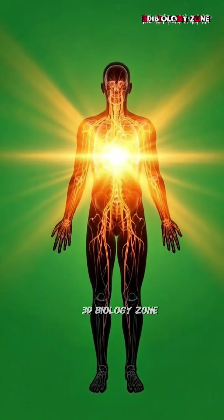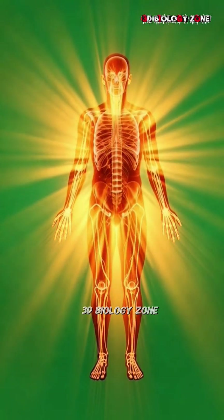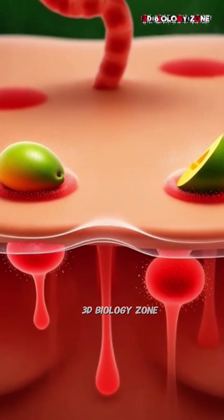The gut microbiome glows with harmony as good bacteria multiply, muscles strengthen with vibrant circulation, and the entire body radiates vitality.